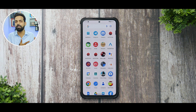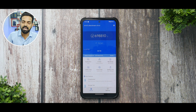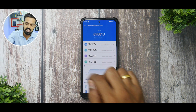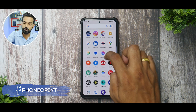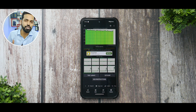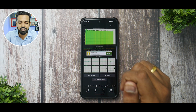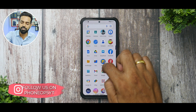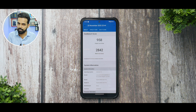For performance numbers: AnTuTu scored 698,810 — a splendid score — with only a 6.5°C temperature increase and five percent battery drain. The CPU throttling test results were excellent: around 87% throttling performance retained, with an average score of 269,432 and a max score of 294,784. Geekbench numbers are not as high as on MIUI but are respectable: 958 single-core and 2,842 multi-core.